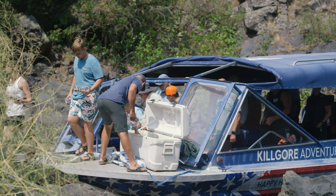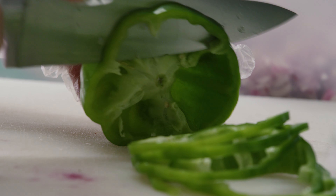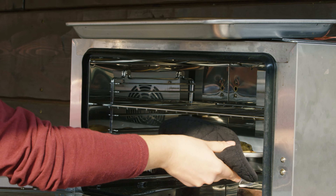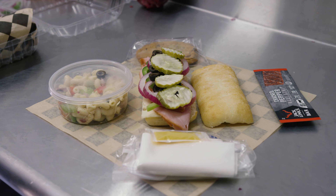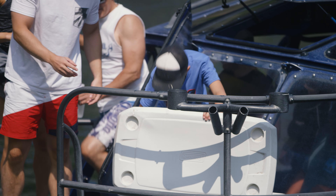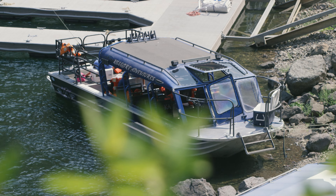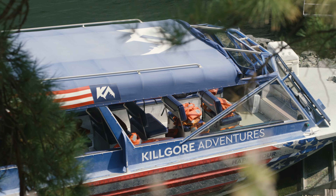Our lunches are made right here in our store in our deli, fresh daily. This isn't your run-of-the-mill to-go lunch — we've got a big sub sandwich, macaroni salad, and a big cookie. We'll keep you hydrated on these warm days. We bring an assortment of water, pop, Gatorade, tons of drinks, and an unlimited supply.